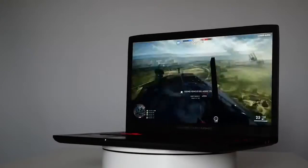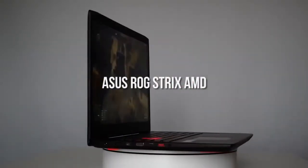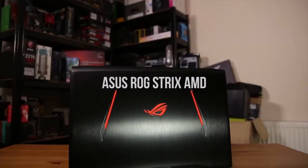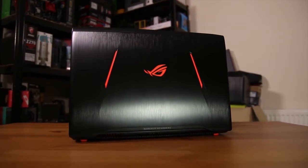Asus Republic of Gamers Division is known for their high performance laptops and the Strix is one of their top end models, featuring an AMD setup. Both the processor and the graphics card on this gaming laptop are made by AMD and they are both designed for intense gaming use.